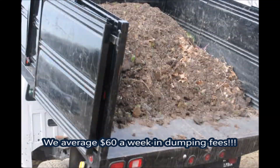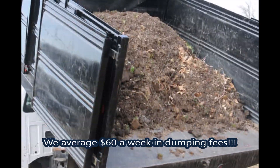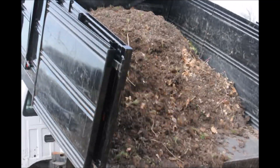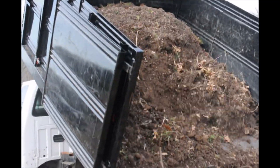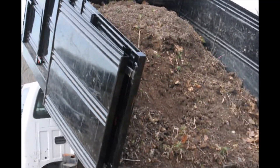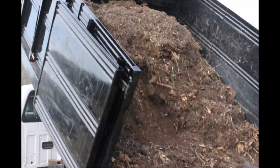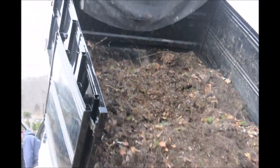We don't charge much for it — usually around $25 to $50 a truckload depending on how big the truck is — but it does add up and it is an easy way to earn extra money, because it does take extra work to fit it back into the field and to put it in place, and sometimes there's debris in it that we have to pick out.